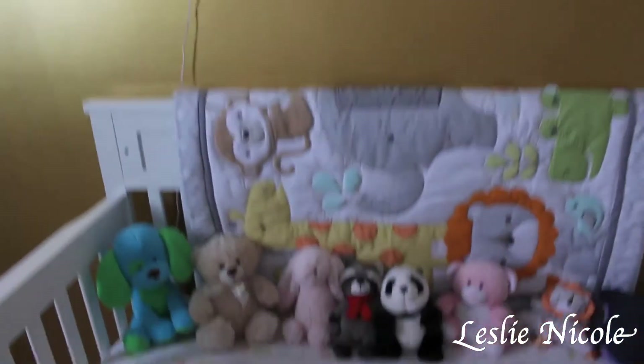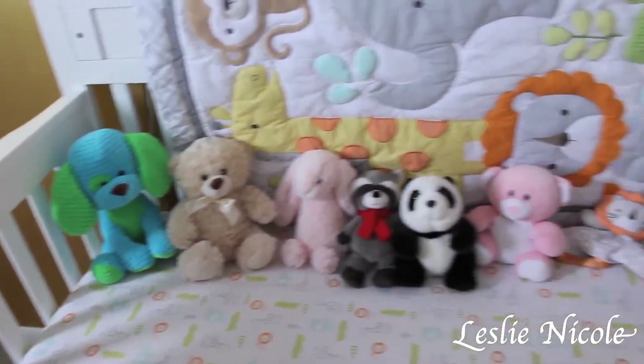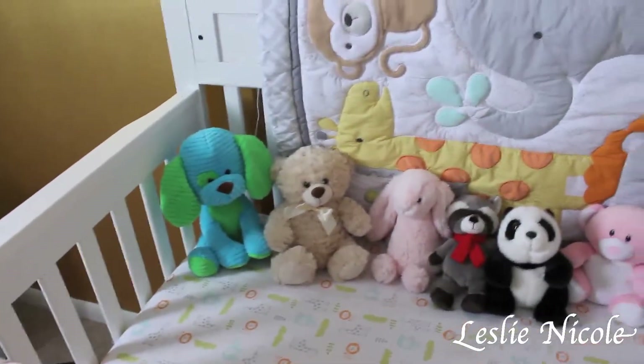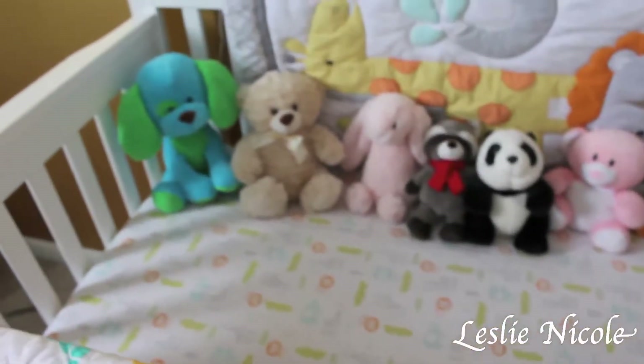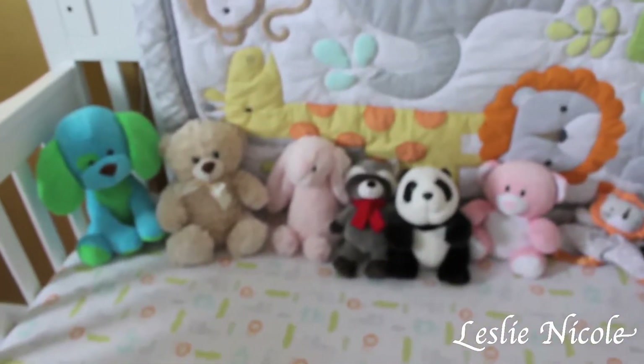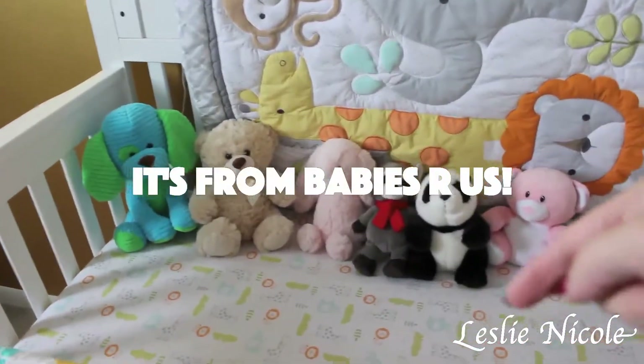We leave toys in her crib but they don't really do anything — she's only three months so she barely moves. Once she starts moving we'll definitely remove them, but for right now they're just for decor. This bedding set is really cute.